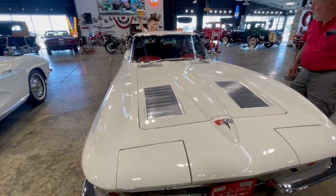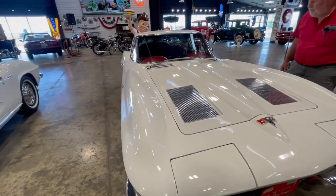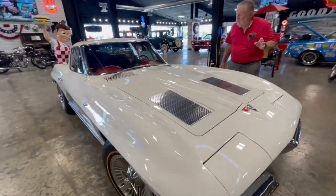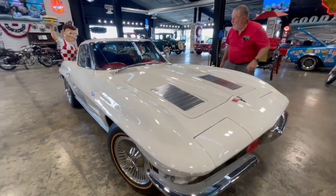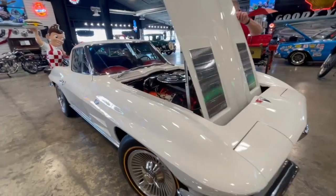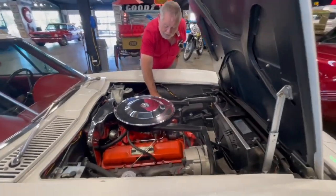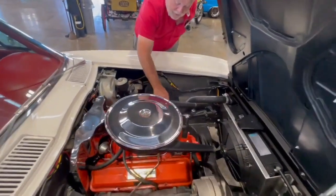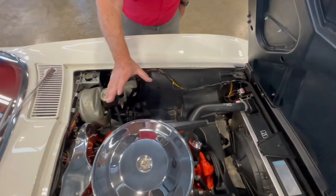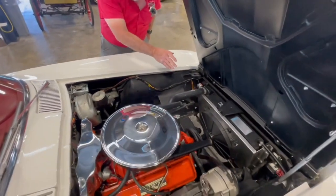Andrew, start it up for us so we can hear it run. Now that hasn't been started since yesterday — I think this is the first time we've started it today. Pop the hood. I can touch these exhaust manifolds right now because they're still cold. You can see it's got the correct air cleaner on here, and it's all just really nice and clean.